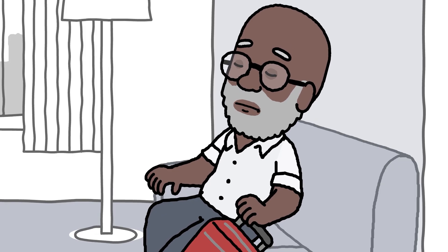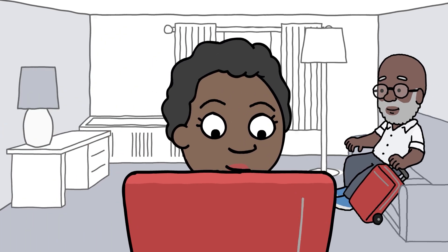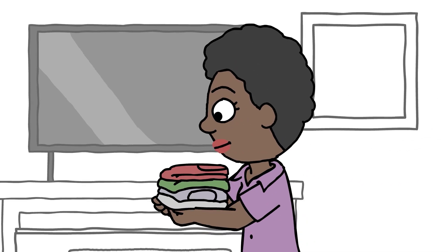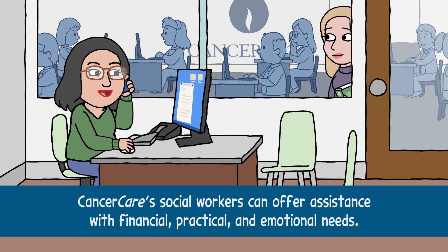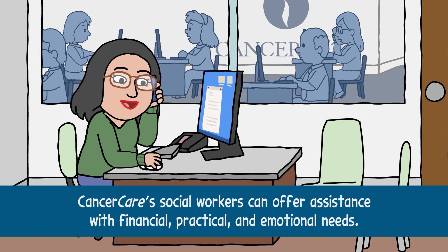Patients are typically asked to remain close to their treatment center for a few weeks, so they can be monitored by their healthcare team. It is also critical to have one or more caregivers with you during this time to watch for any side effects. Cancer Care is also available at any point to offer assistance with financial, practical, and emotional needs.